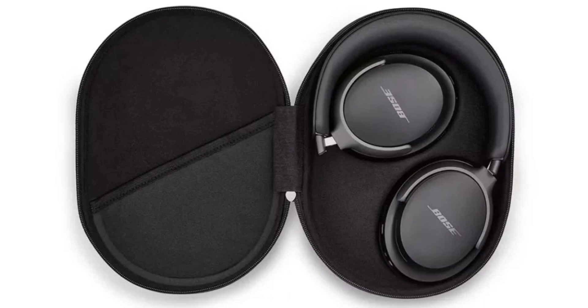Another new feature on the QuietComfort Ultra headphones is improved call quality. Bose says its new signal processing chipset and advanced microphone technology can pick up your voice from all angles, even in noisy environments.